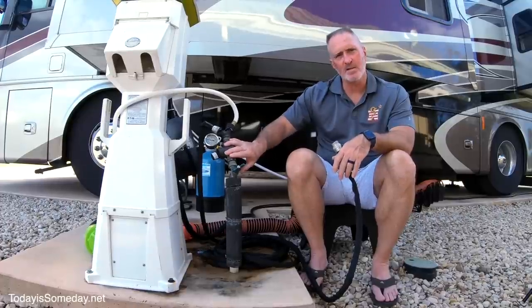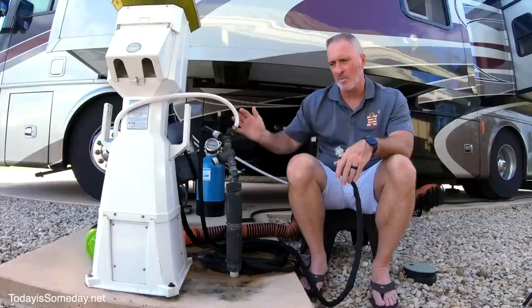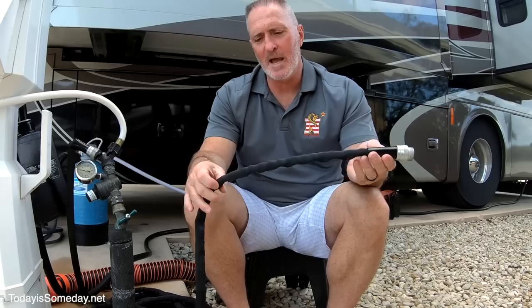Once my pressure regulator is attached, I add my Y gates, which allow me to add two hoses to my waterline. The hose I really like is our Zero G — it's lightweight, folds up flat, and takes up very little space in the storage bay. It goes for about $25 and you can find it on Amazon.